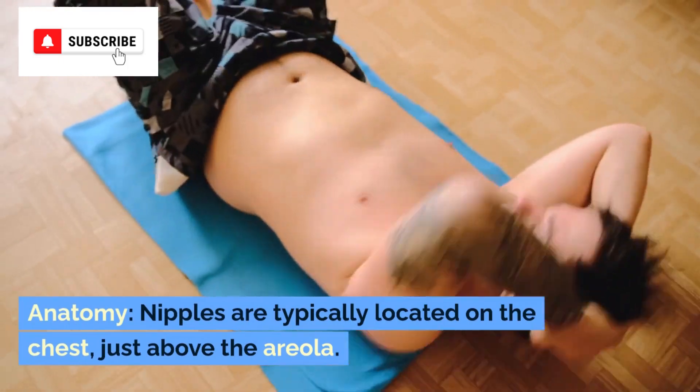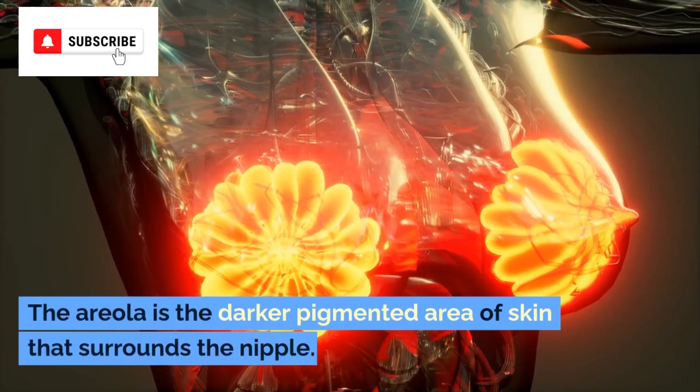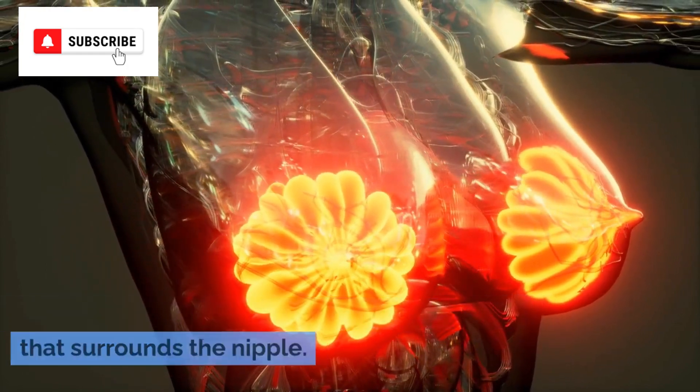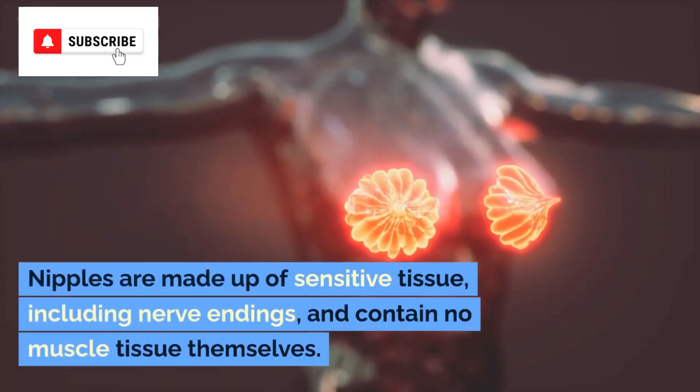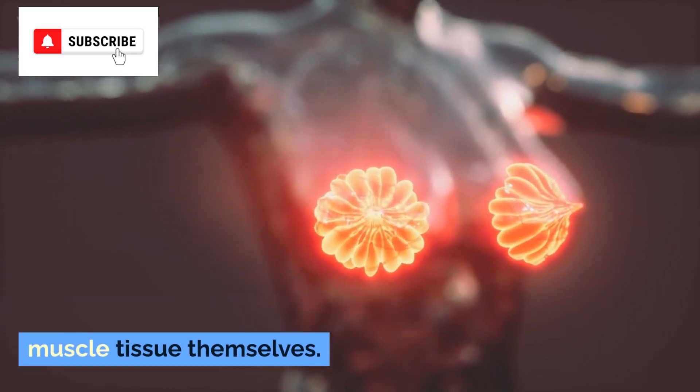Anatomy. Nipples are typically located on the chest, just above the areola. The areola is the darker, pigmented area of skin that surrounds the nipple. Nipples are made up of sensitive tissue, including nerve endings, and contain no muscle tissue themselves.